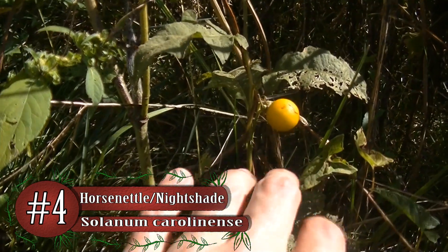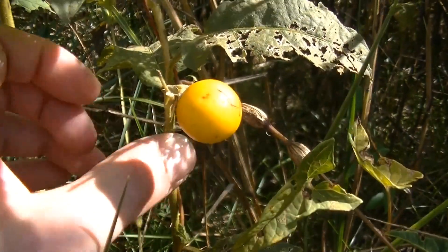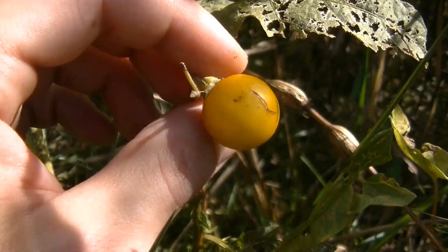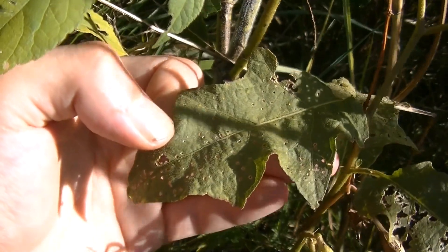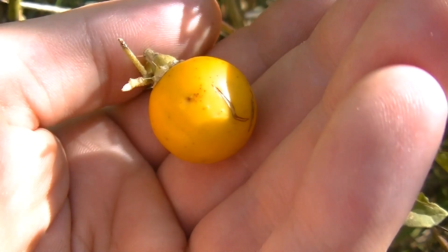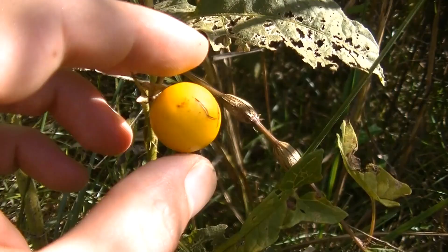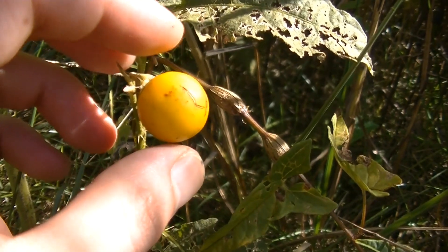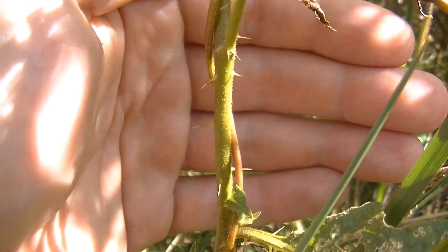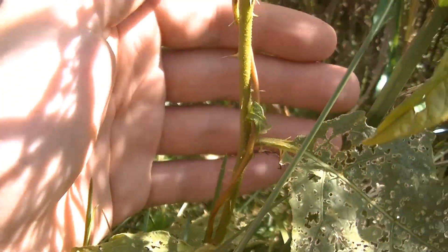Number 4 is the horse nettle, or thorny nightshade. The horse nettle is part of the poisonous nightshade family — potatoes and tomatoes are part of the same family, but many nightshades are extremely poisonous. The thorny nightshade is no exception: just a few dozen of these berries will make you very sick, and eating close to 100 can cause death. The thorns on this plant are a helpful giveaway, as are the bright yellow berries it produces in late fall.